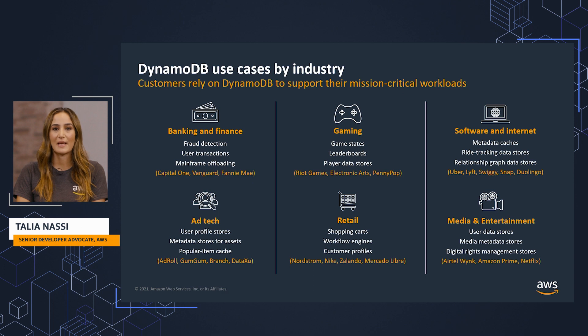Retail sites like Amazon.com use DynamoDB for their shopping carts and workflow engines. Media and entertainment companies use DynamoDB for user data stores and media metadata stores. Let's dive deeper into some of the key use cases where DynamoDB is an excellent fit.